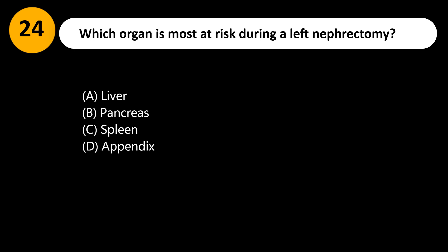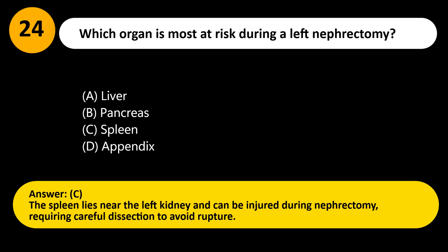Answer: C. The spleen lies near the left kidney and can be injured during nephrectomy, requiring careful dissection to avoid rupture.